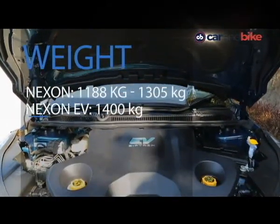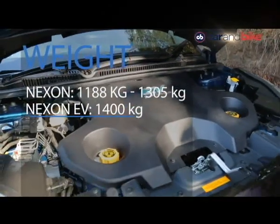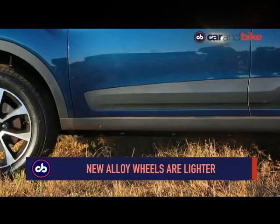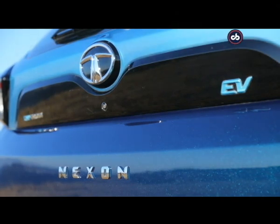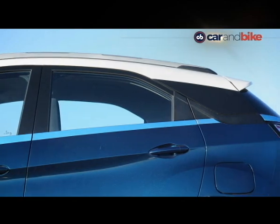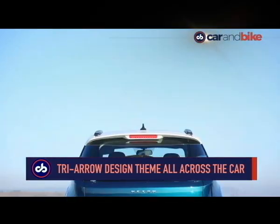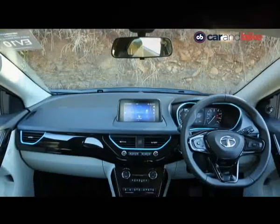Thanks to the battery pack, the Nexon has gained weight, so the company had to think about not making it feel obese. The alloy wheels are lighter than those on the regular car by one kilogram at each corner. Adding to the appeal are the EV badges and blue touches all over the car, and then there is the tri-arrow design almost everywhere across the car — right from the headlamps, tailgate, even on the sides, and in fact even inside the cabin.